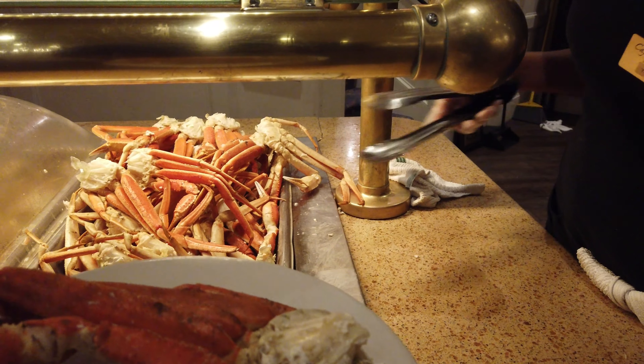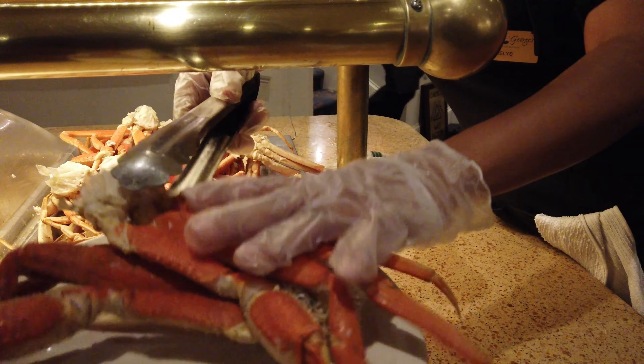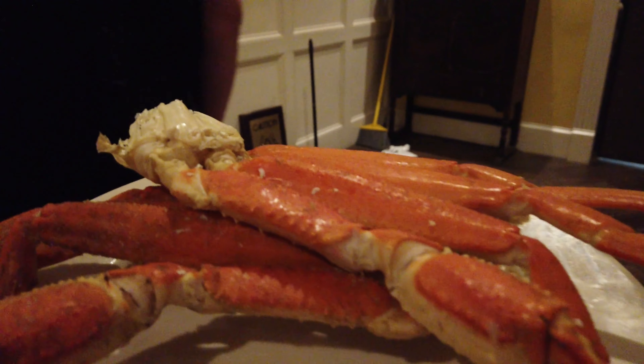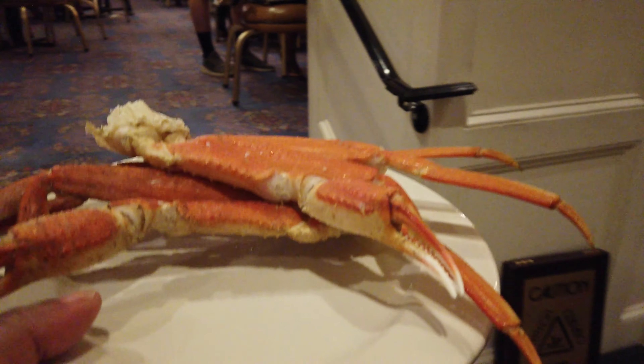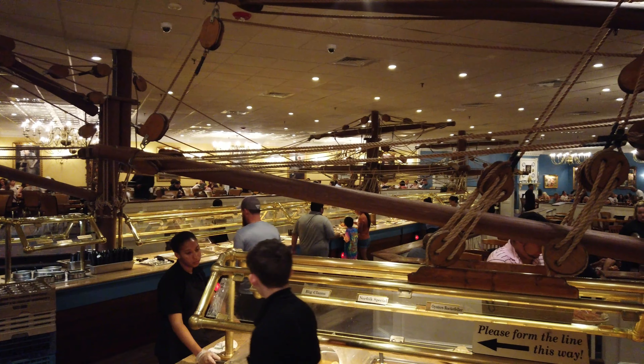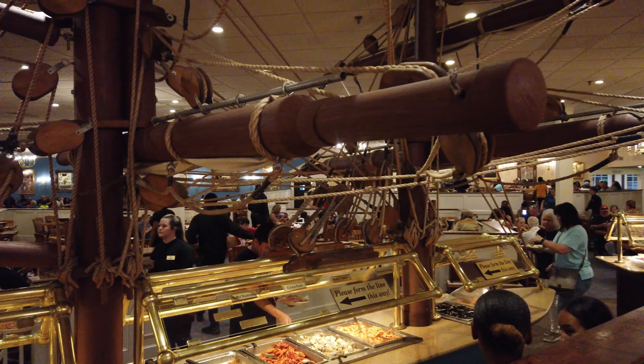If you are a foodie or very particular about what you eat, Captain George's quite frankly may not live up to your expectations. However, if you have an open mind — whether you're a vegetarian, want gluten-free options, or just want to eat salads — they have enough food variety to really suit any palate.